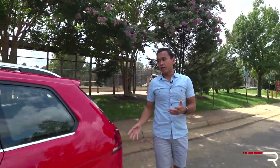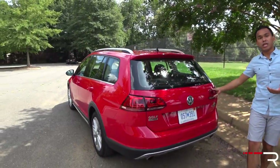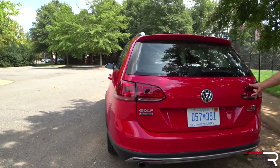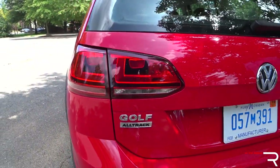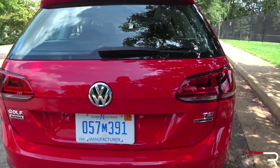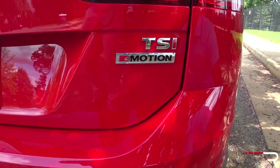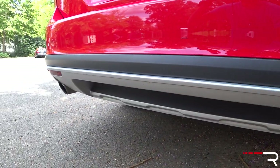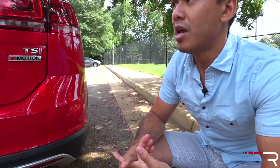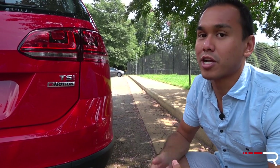Coming around to the rear of the AllTrack, it has a very traditional wagon look, which I particularly like. You have the standard VW tail lights, which aren't LEDs — the refreshed Golf for 2018 will have LED tail lights. These are clean and conservative; it's a very typical Volkswagen design. Down at the bumper, there's more cladding, some silver trim, and dual exhaust tips, which give it a slightly sportier look. Overall, I prefer the Golf with the higher trims featuring LED running lights and bigger wheels — as an SE, it's a little plain looking on the outside.